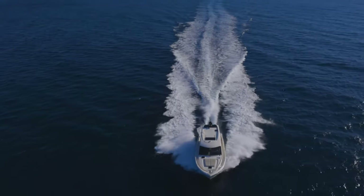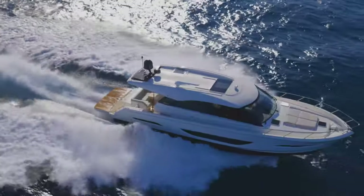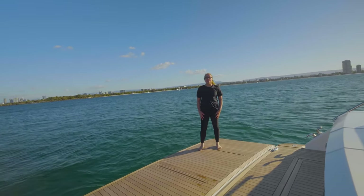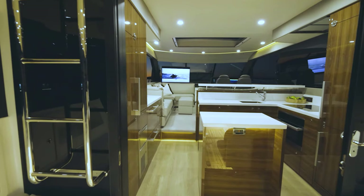This vessel is the product of two years of R&D and involved copious input and feedback from owners and dealers worldwide. The layout is divided into four separate zones: the adventure deck, cockpit, galley, and separate saloon.